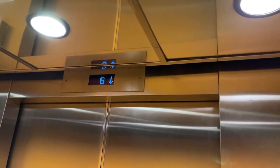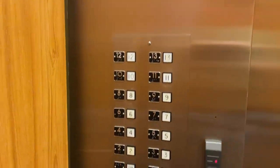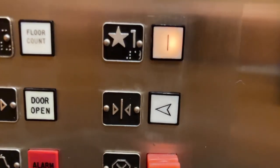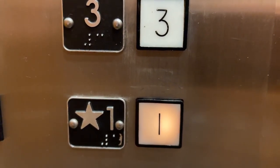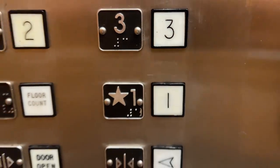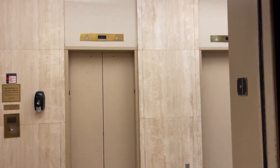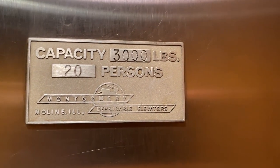Here's me in the ceiling — there I am. The button's right over here. Let's let it go out for one. Here is the original Montgomery logo right here. It's a Montgomery elevator. We're going back up.